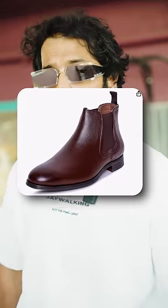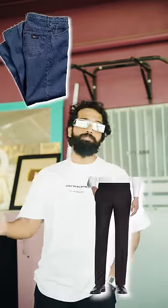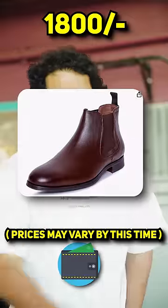That's 3 boots. First, it's brown Chelsea boots. It's super clean — great with jeans and chinos. The price is around $1800, link in the comments. The brown is definitely better than black, but you can use black as well. The base color is versatile.